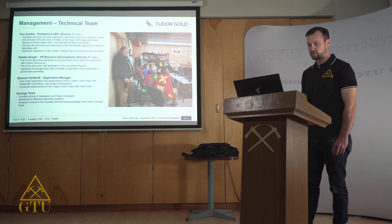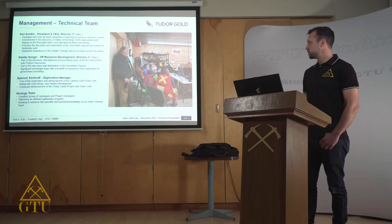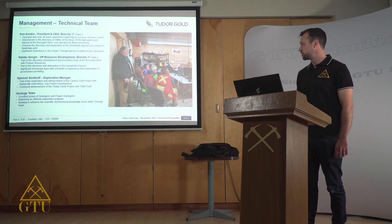Natalie Singer, our VP of resource development, was also along with that team that developed Bruce Jack, as well as Snowfield's deposit. I myself was part of the exploration and advancement of the Caribou Gold project with Barkerville Gold Mines, now Eskisco Development, who recently got their environmental permits approved and are going into production. And the rest of our geology team, including our geologists, project geologists, and geotechnicians, continue to deliver efficient exploration programs as we go forward.